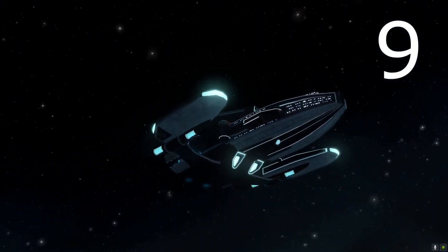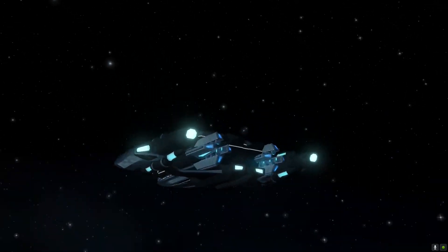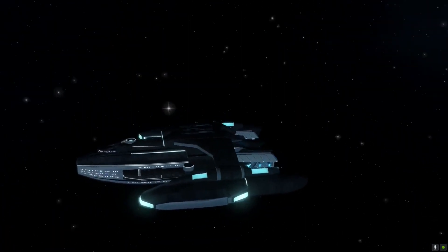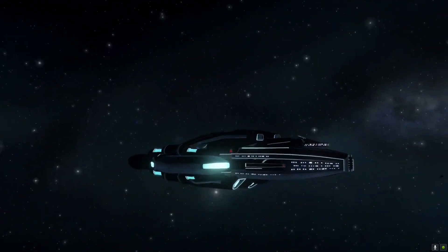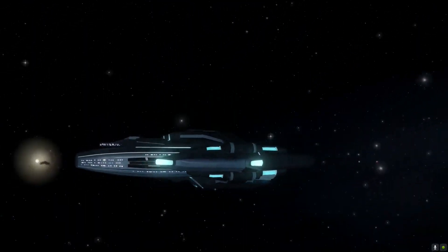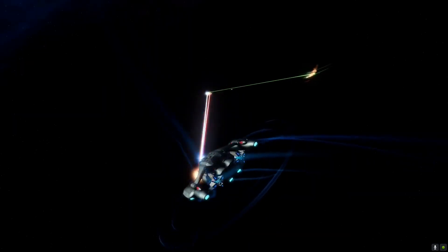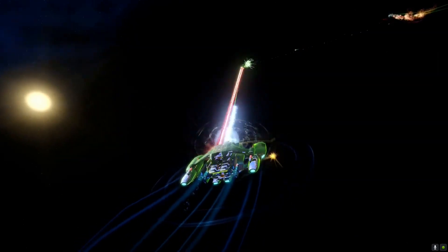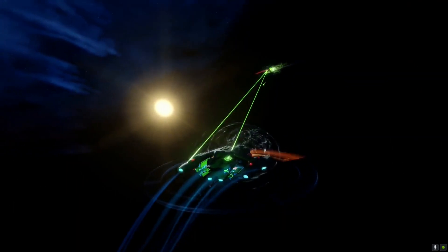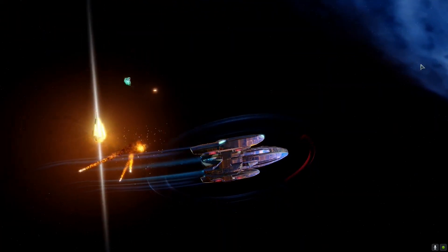At number 9 we have the Zahal Heavy Cruiser, an extremely durable ship with a hull modifier of 1.3, shield modifier of 1.3, and a turn rate of 8.5 — rather slow. It has 4 weapons front and 4 rear, with a bonus power of +5 weapons, +10 shield, and +5 engine power, making it an excellent tanking ship.